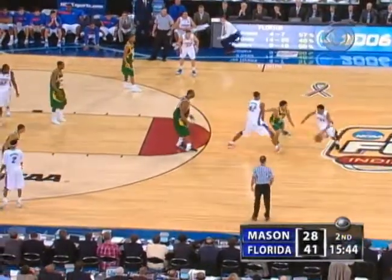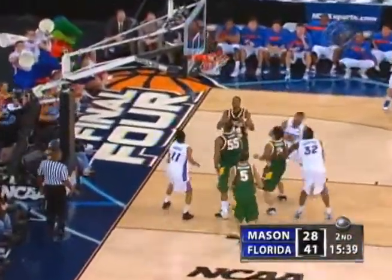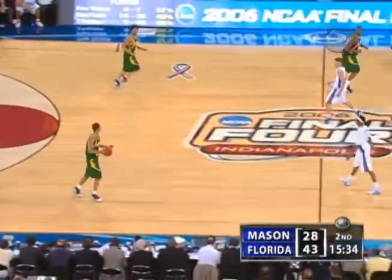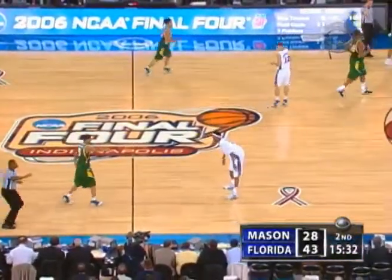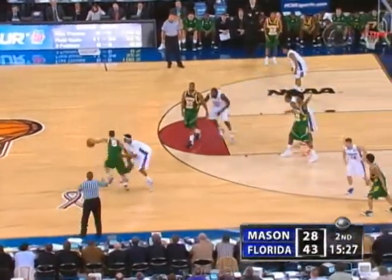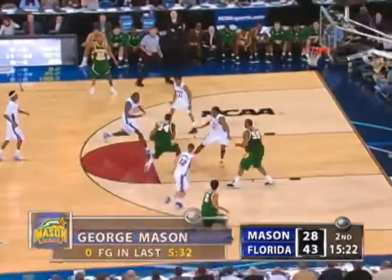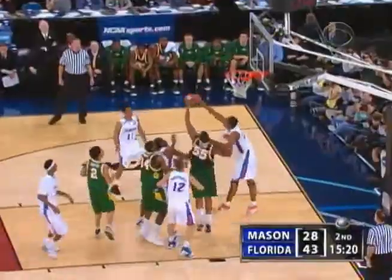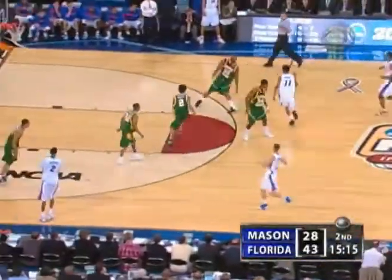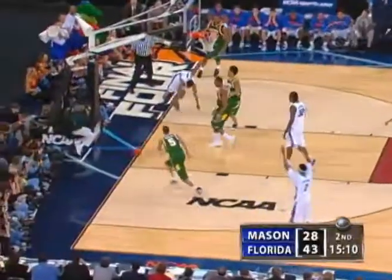Contested drive, banks it in. There's a sense of a little weariness from Thomas and Lewis — that spurt going up and down the floor took a lot out of them. George Mason is down by its largest margin of the tournament — they had trailed Carolina by 14 early in that game, but now 15 down in the second half. Fatigue makes cowards of us all and that's what's happening right now with George Mason.